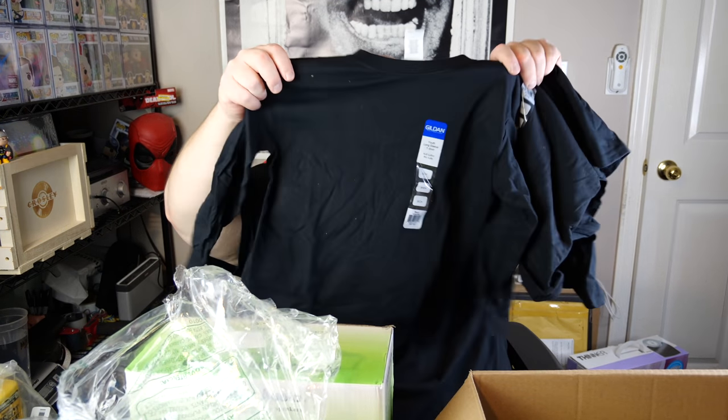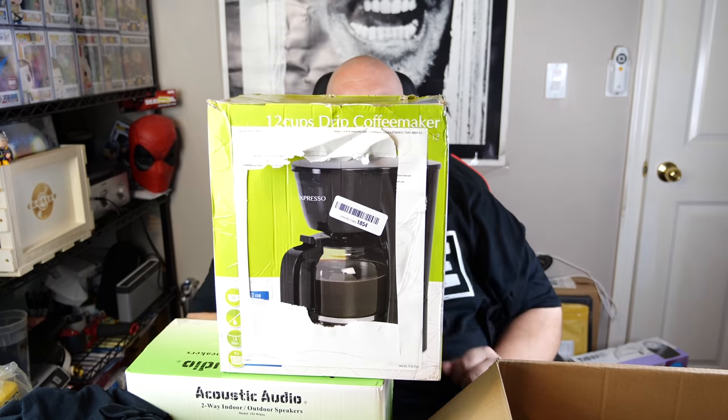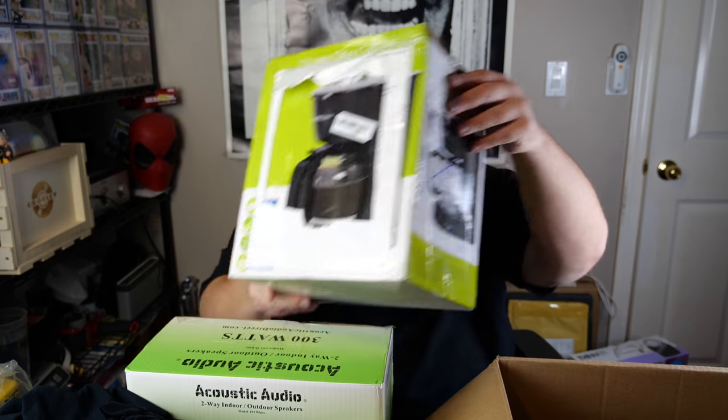I hate selling clothes but let me open it up — it doesn't look used, still has tags attached, and it's actually two in there, a two-pack long sleeve t-shirt from Gildan, probably originally a three-pack but returned with two. Last item in box five: a 12-cup coffee pot, brand is Mixpresso — never heard of that brand. And that's all five boxes done.